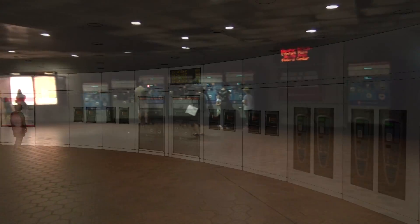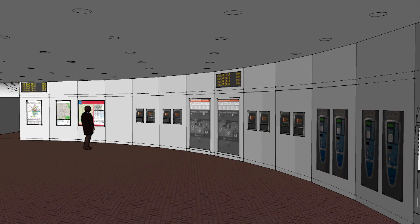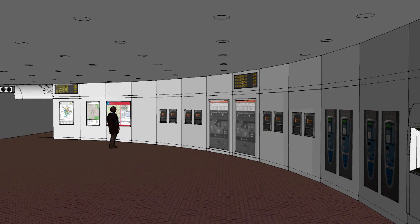A new information wall could feature metal panels, neatly enclosing the mezzanine equipment, including fare machines, next train displays, ATMs, maps, and more.